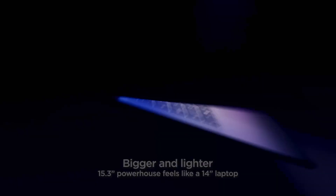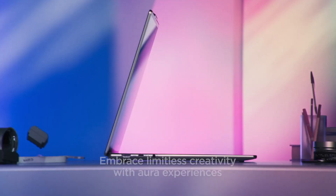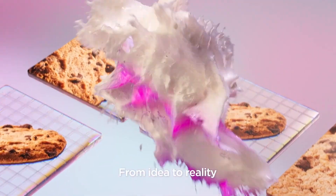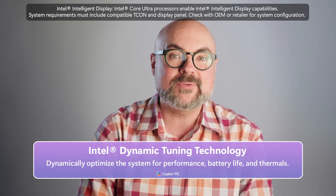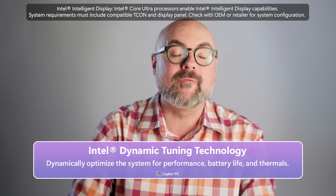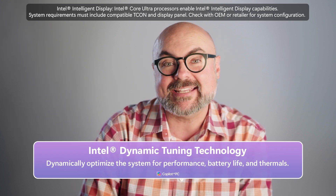Intel's intelligent display technology can automatically adjust brightness, refresh rate, and contrast on your customer's display based on what's on screen at the moment. And Intel's dynamic tuning uses that NPU to understand daily use, to maximize performance and battery life over time, while minimizing heat and noise.